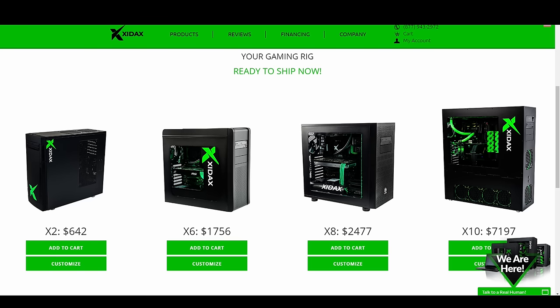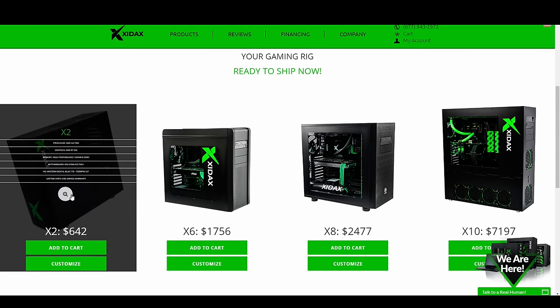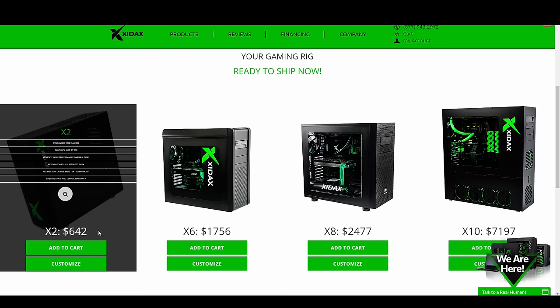The last company I want to look at is Zydex. I've been seeing more and more of these guys pop up in relation to how great their customer service is, and specifically the lifetime warranties they offer on their systems — which is awesome. But at what cost? I stayed away from their X2 because the processor and video card make it a poor gaming system. At $642, I could build something with an FX-8350, same amount of RAM, and an RX 480 8GB for around $550, saving a ton of money over that entry-level X2.